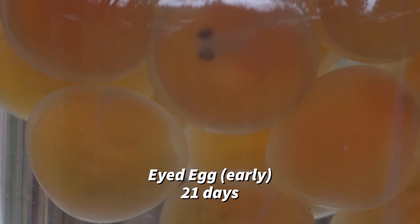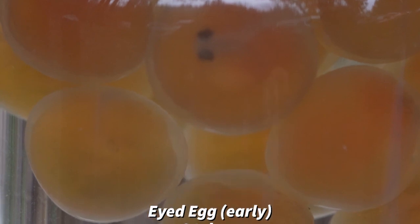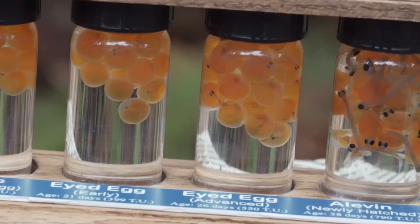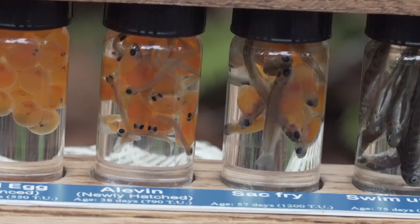If you look closely at the egg, it kind of looks like it's been sprinkled with pepper flakes — those are the eyes of the fish developing. They will be at an early eyed egg state for 21 days, then move on to advanced eyed eggs at about 26 days old, where you'll see the start of their spine developing.